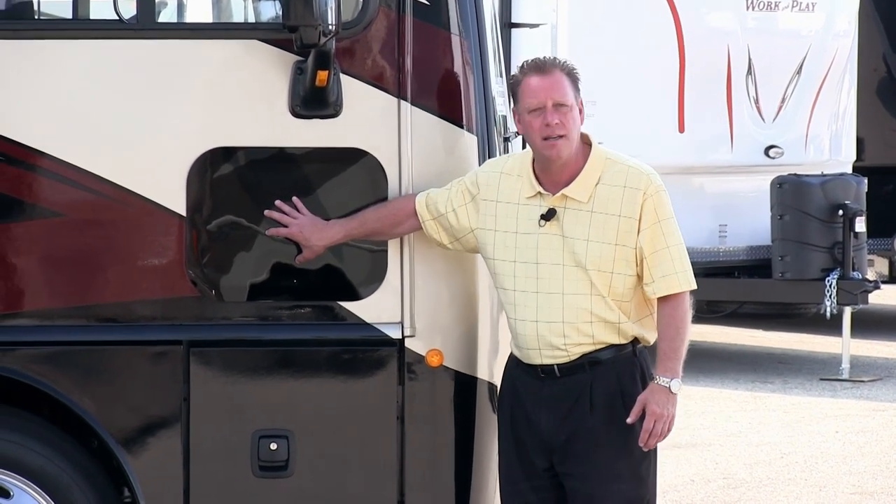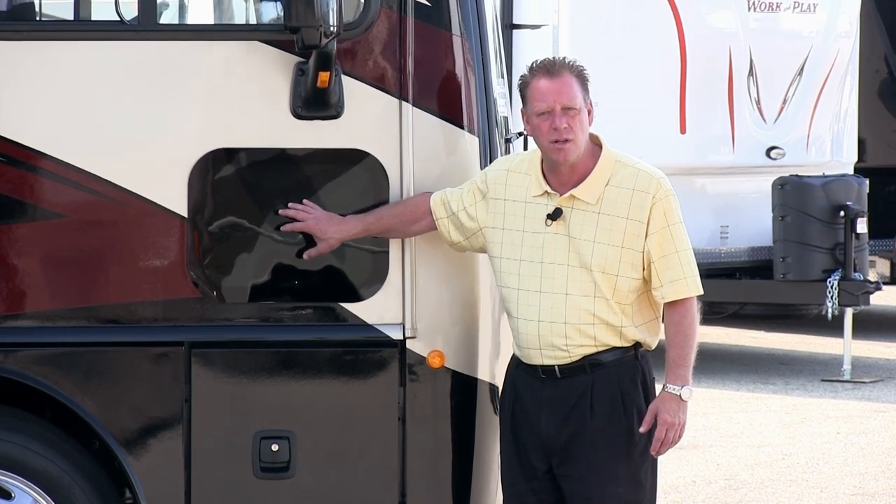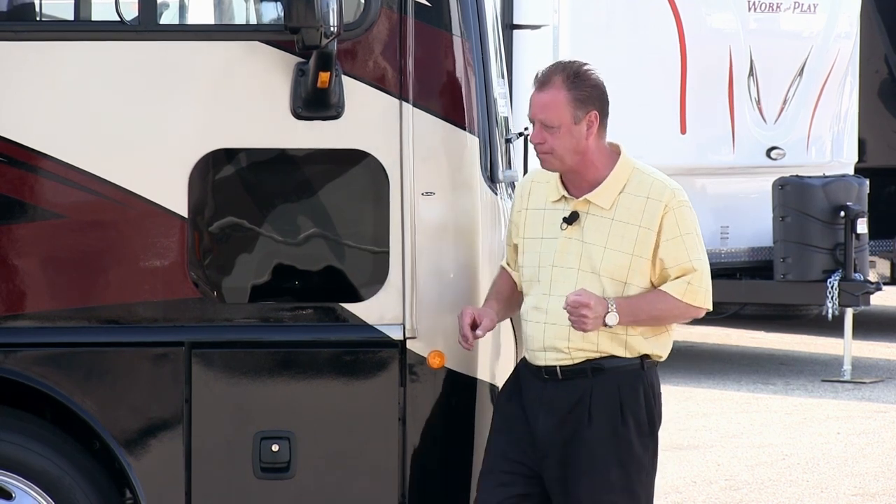Throughout the coach you're going to find flush-mounted, frameless windows. These windows are going to open up like this rather than left to right, so if it's raining out we can keep our windows open. The coach is also equipped with a three-camera vision system.